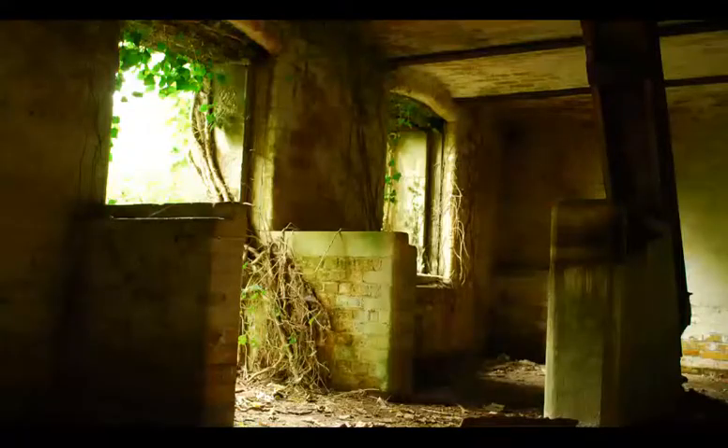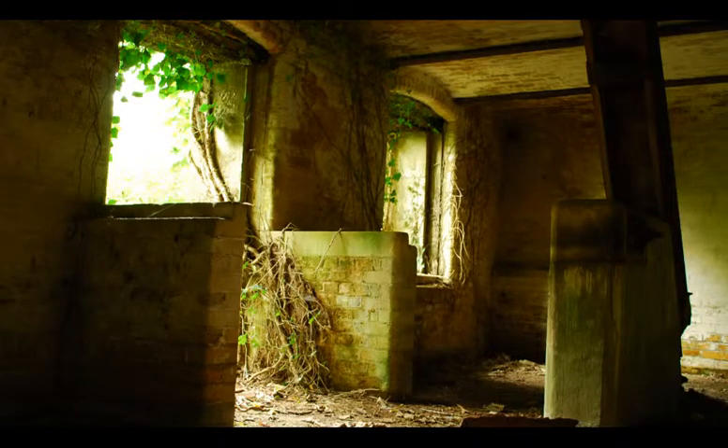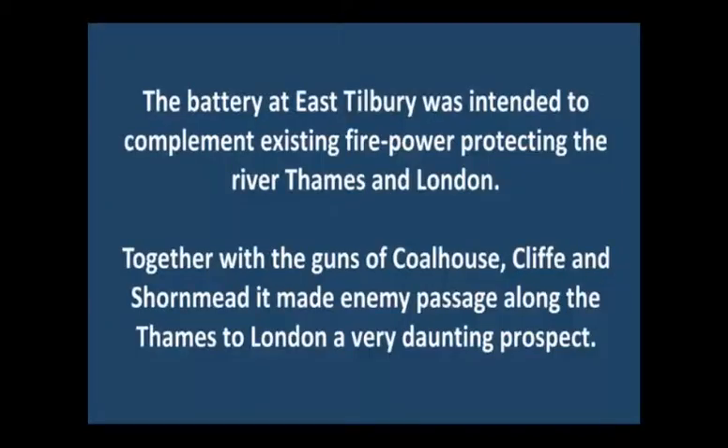This form of design is known as the Tordal Profile, named after a Kent village where this type of gun emplacement was first experimented.